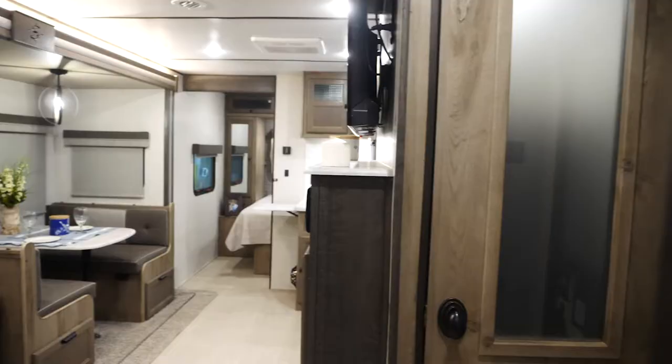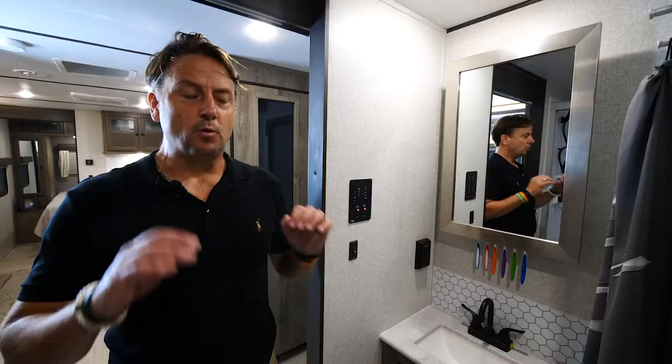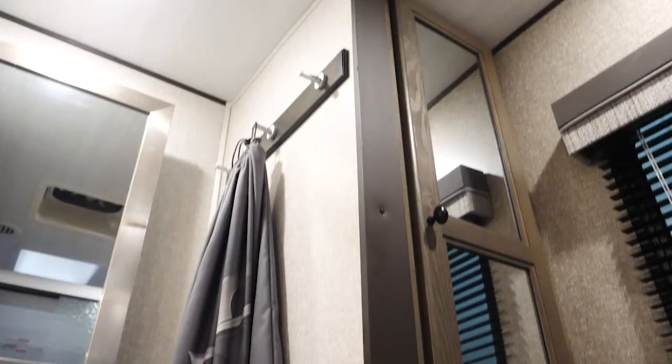Hi, my name is Scott Rohde. I'm the product sales manager here at Surveyor. We're going to introduce to you today the new Grand Surveyor, which replaces the luxury Surveyor's 267 RBSS rear bath super slide. When we designed the Surveyor we wanted to give you a resort feel — that you're going on vacation, you're leaving your house to go and explore.